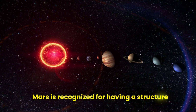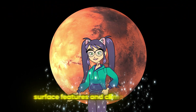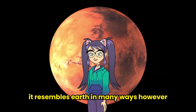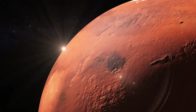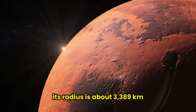Mars is recognized for having a structure quite similar to Earth. When its atmosphere, surface features, and climate are examined, it resembles Earth in many ways. However, its dimensions are approximately half the size of Earth. Its radius is about 3,389 kilometers.